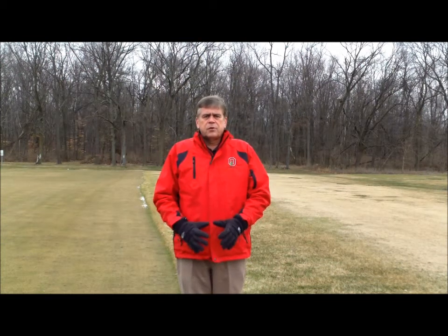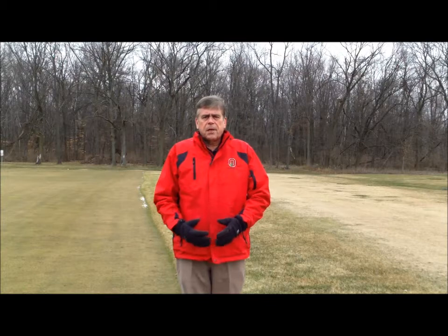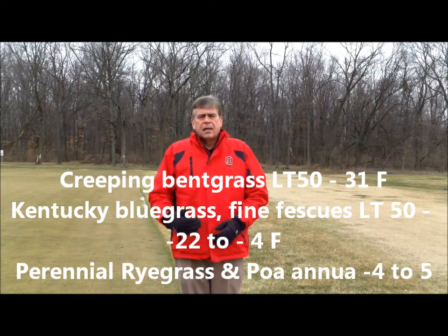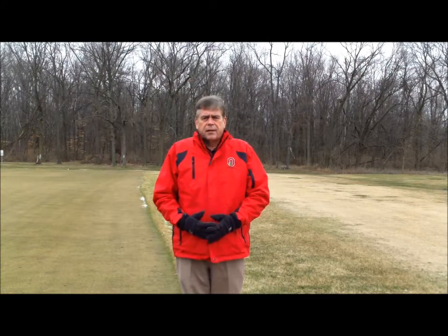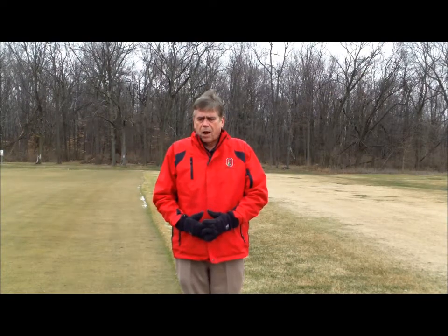Right now, for the cool season grasses, these temperatures probably have no effect on them — especially creeping bentgrass, Kentucky bluegrass, and to some extent the fescues. Perennial ryegrass and annual bluegrass are not as cold hardy as the other cool season grasses, but they should still be pretty hardy at this time. I wouldn't expect any problems with them.